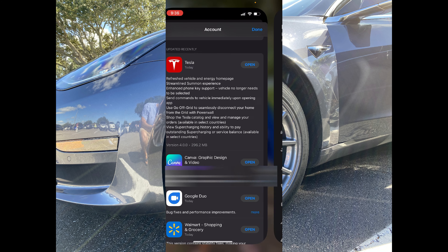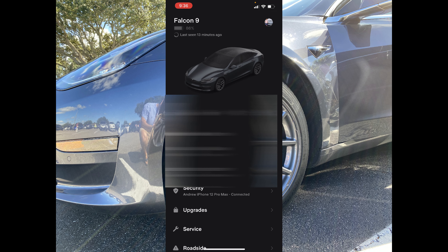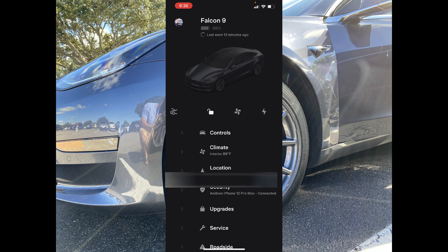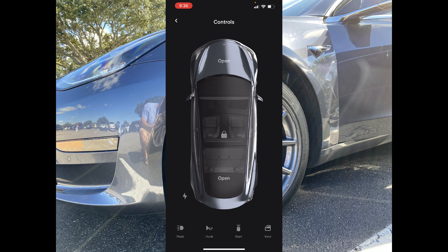Let's go ahead and jump right into it. Here it is — it's exactly what the leaks looked like. It is awesome. I do have two vehicles here: Falcon 9 is our Model S, and if you swipe over you can see we have Sandy Acre, which is our Model 3. It is just a lot cleaner of an interface. You can still select controls and get that new look for your vehicle — open your frunk, trunk, unlock the car, unlock the charging port — and you have your traditional controls at the bottom.